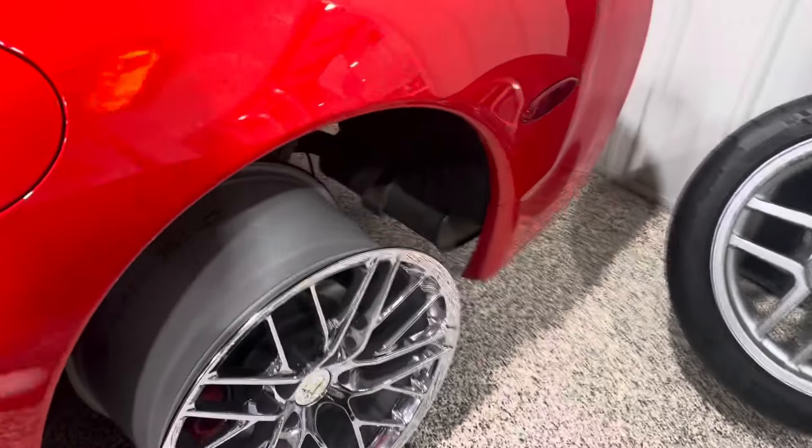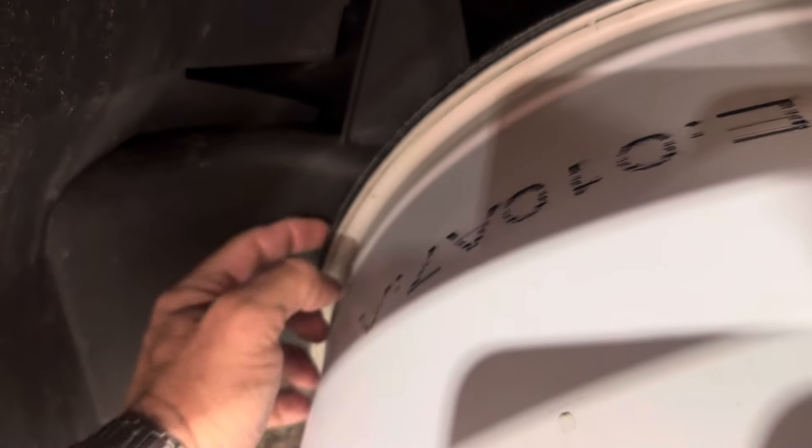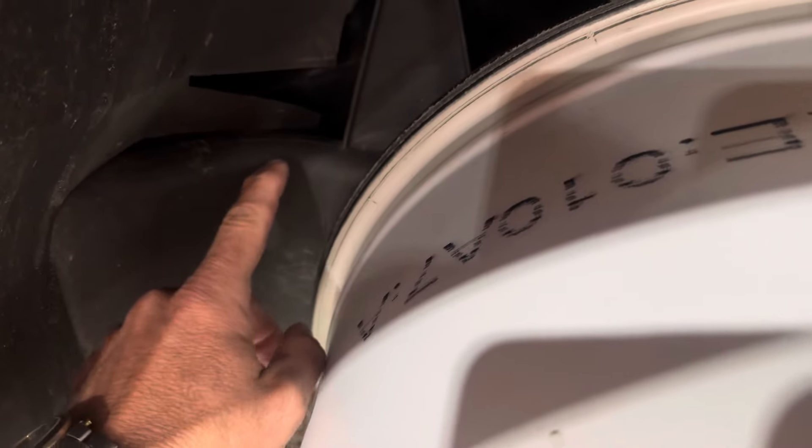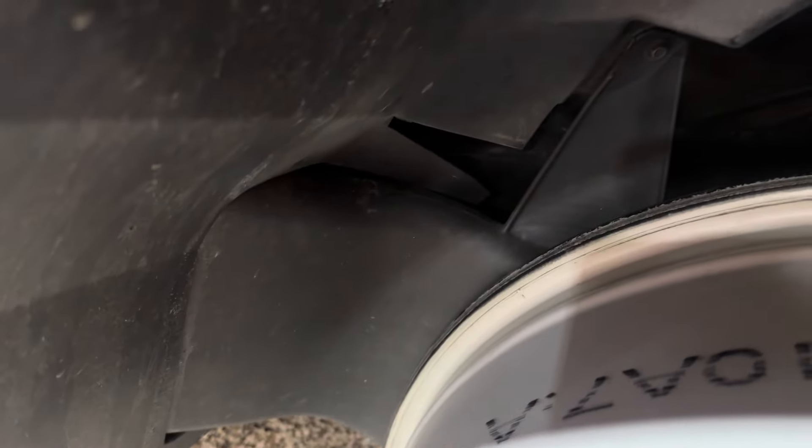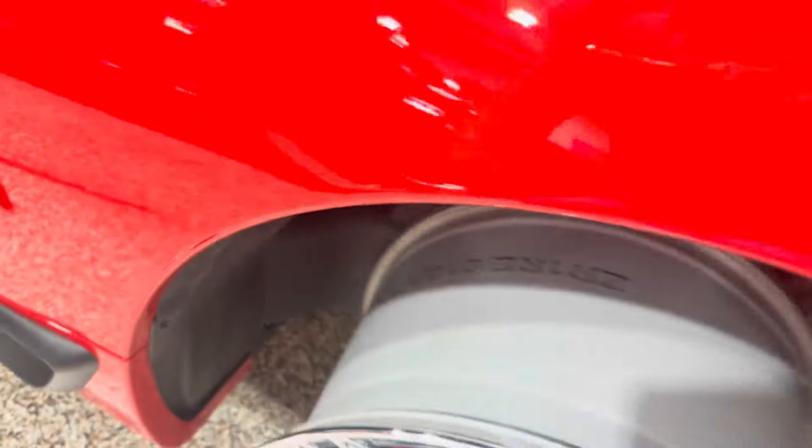But if you have a Z06, the only thing I see is this little plastic piece right here. It just barely feels clear to me, but I'm not sure how it's going to react once you have a tire on there. You may have to possibly shave a little bit of this plastic piece — it's just part of the air duct, which I can't imagine unless you're tracking the car it's going to make any difference.